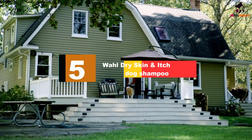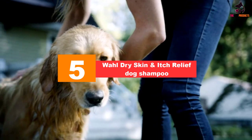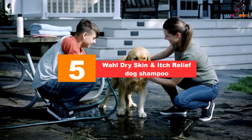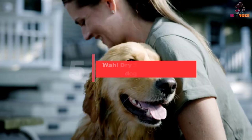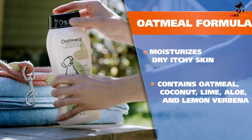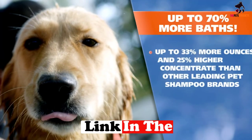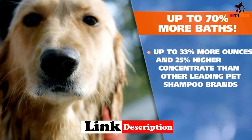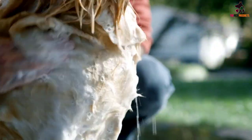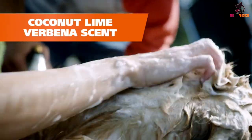Starting at number 5, we have the Wahl Dry Skin and Itch Relief Dog Shampoo. Our shampoos are concentrated, which means a little bit goes a long way. Be sure to thoroughly rinse your dog after shampooing to leave no residual shampoo behind. It's important to always comb out and dry your pet's coat. Leaving your dog with damp fur for hours can lead to potential risk for dogs with sensitive skin.